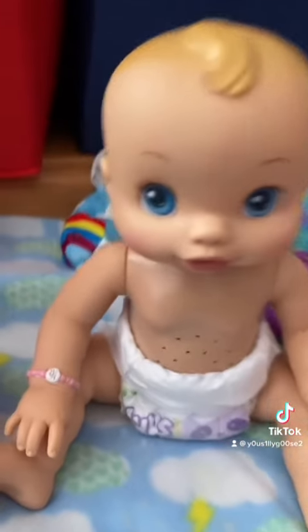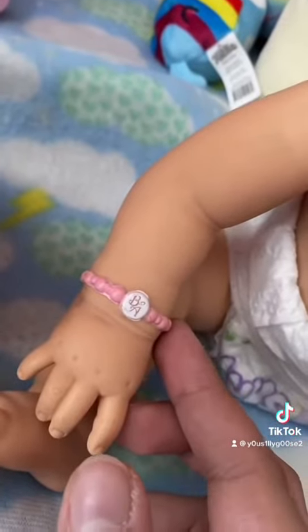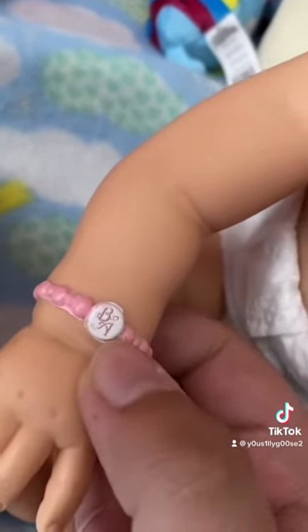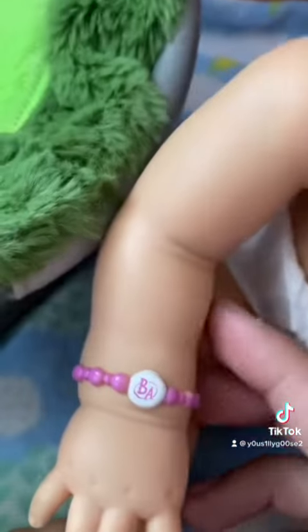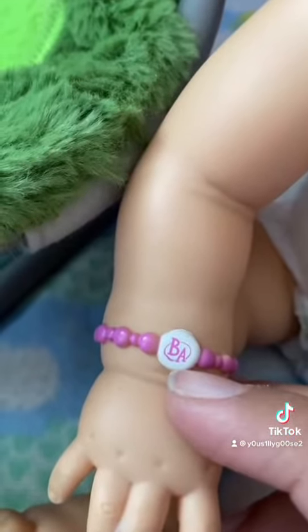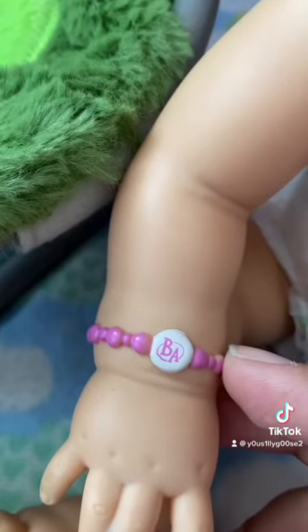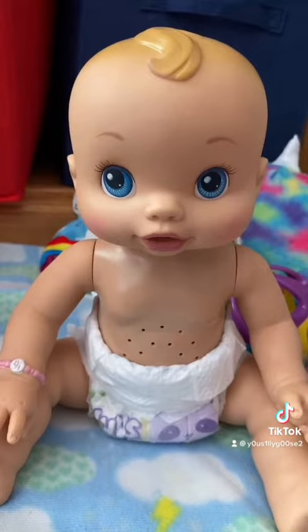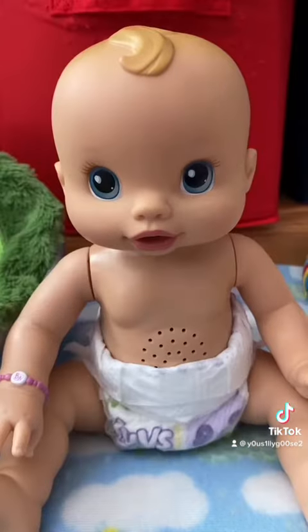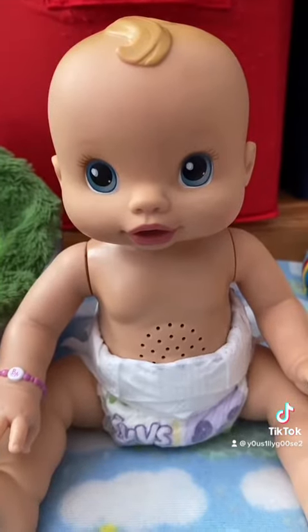The girl What's-a-Wiggles dolls have a light pink bracelet, while the boys have a light blue bracelet, and they have the 2006 Baby Alive logo. Meanwhile, the Whoopsy-Doos have a magenta bracelet with the 2008 logo, and they only come as girls, so they'll only have this kind of bracelet. The What's-a-Wiggles dolls come as either boy or girl, but Whoopsy-Doos only come as girls.